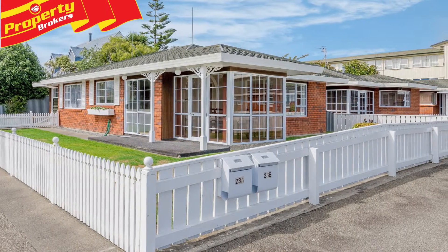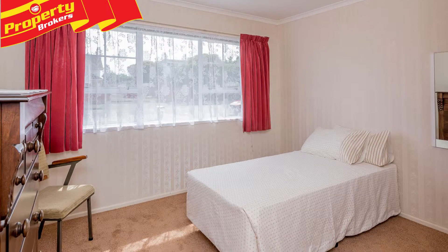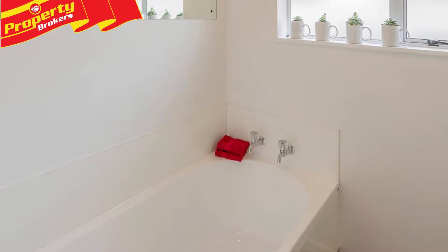Putting town into townhouse. Make sure you put your best offer forward if you want to secure this great townhouse at 23 Trafalgar Street. Just a stone's throw away from town, this brick and aluminium home features two good-sized bedrooms.